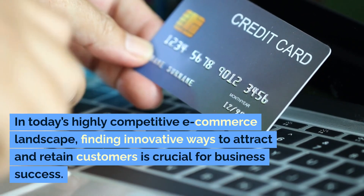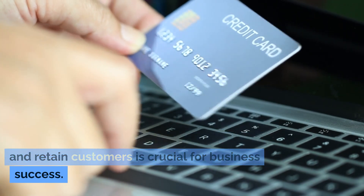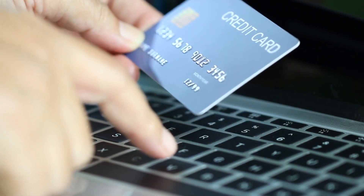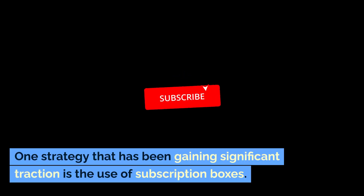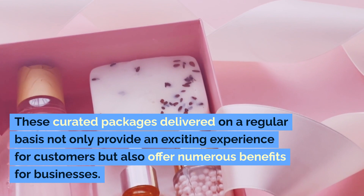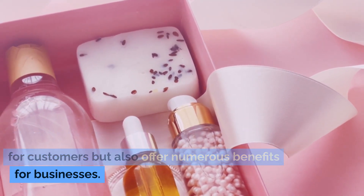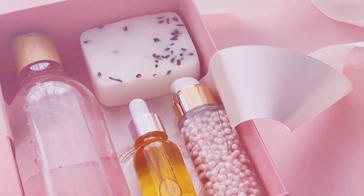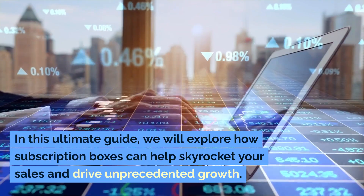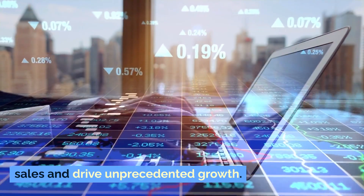In today's highly competitive e-commerce landscape, finding innovative ways to attract and retain customers is crucial for business success. One strategy that has been gaining significant traction is the use of subscription boxes. In this ultimate guide, we will explore how subscription boxes can help skyrocket your sales and drive unprecedented growth.